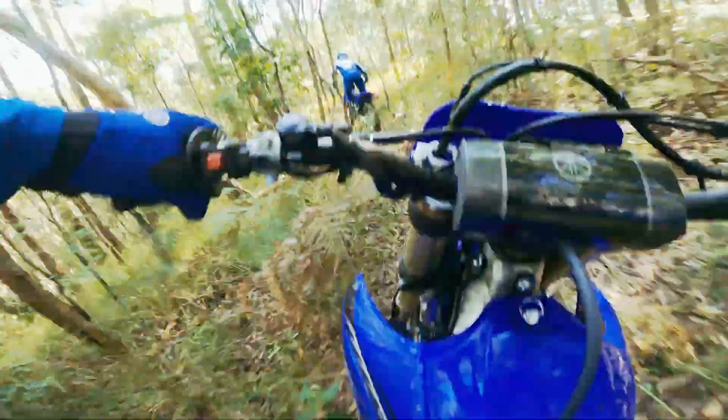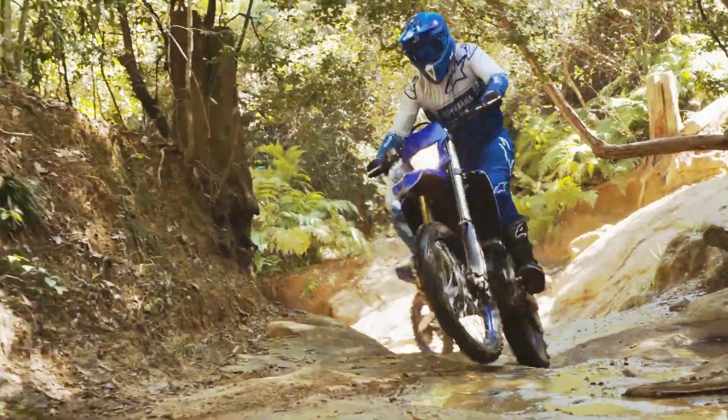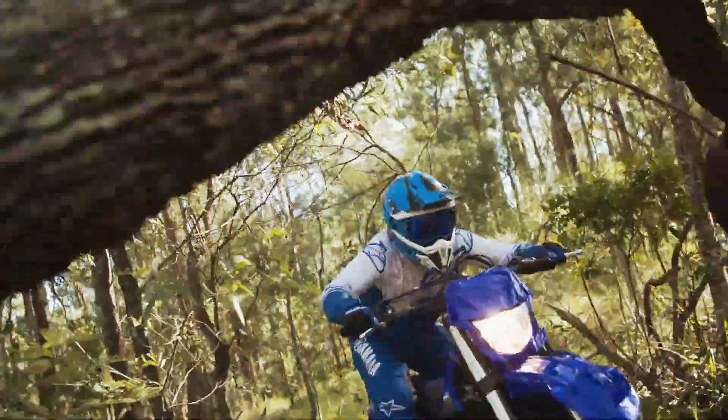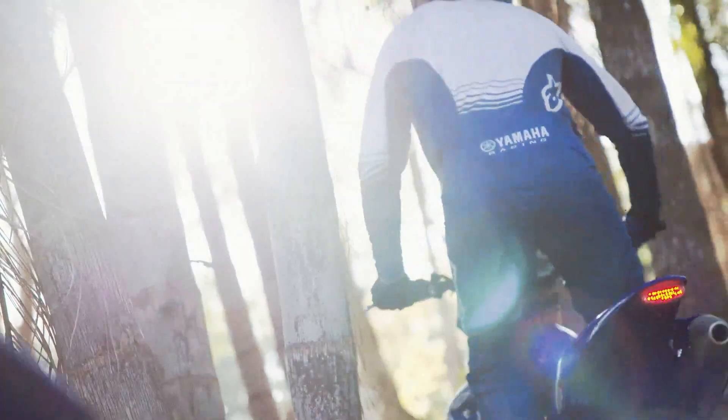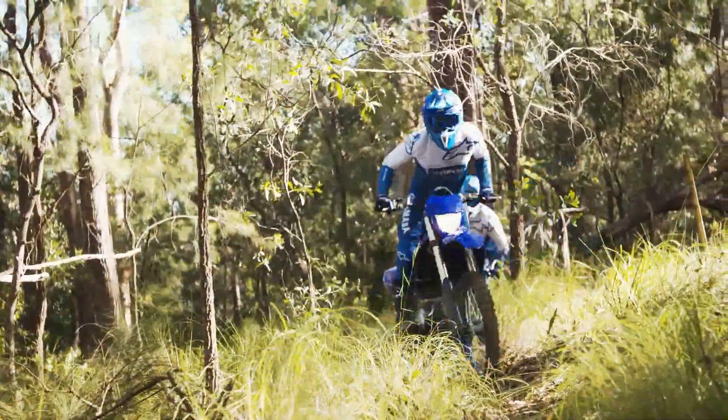Advanced 250cc four-stroke engine. Featuring a high-spec piston, aggressive cam profiles and reverse cylinder head layout, the YZ250F's advanced four-stroke engine is known for its broad, usable powerband and class-leading low-end and mid-range torque.